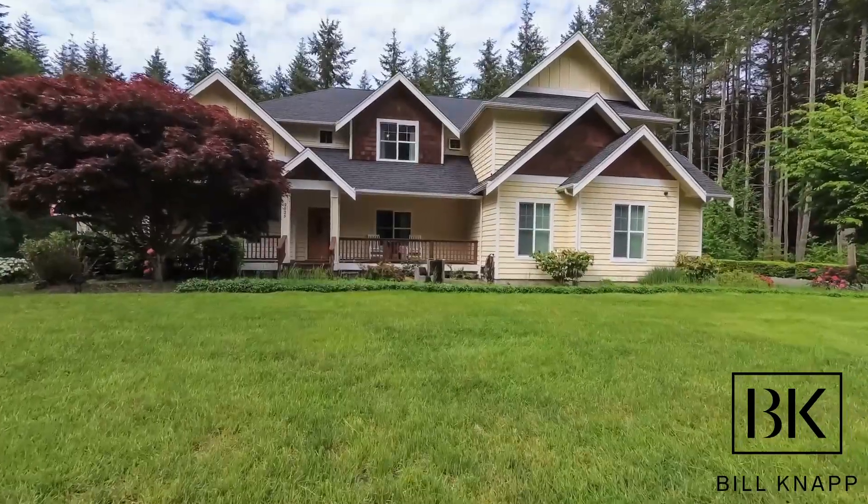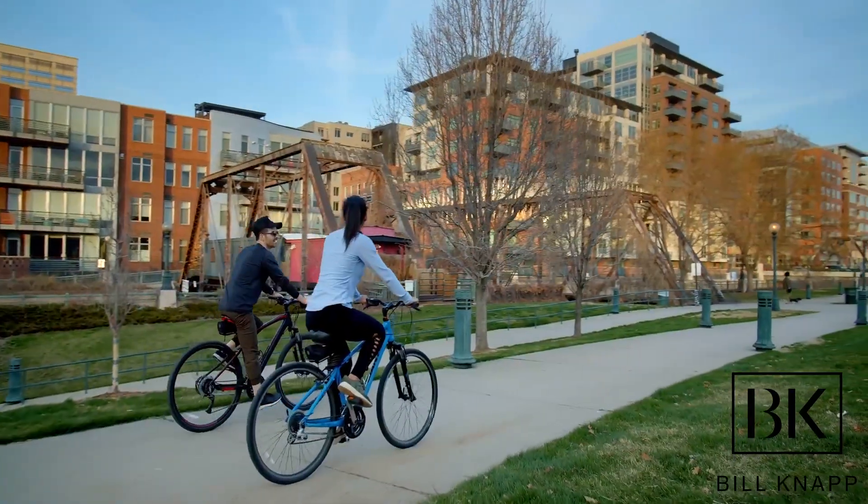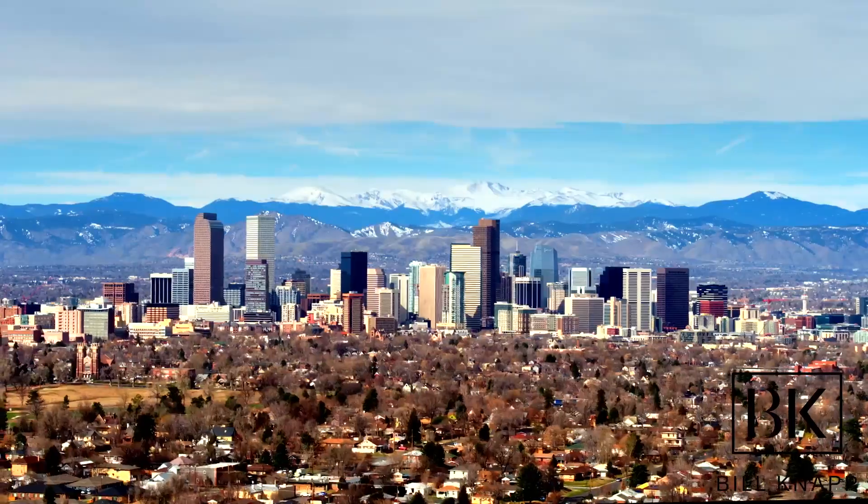Welcome to the channel. If this is your first time here, my name is Bill Knapp. I'm a residential realtor and this is my show Living in South Denver, where I cover all different kinds of topics about what it's like to buy real estate in this area, what it's like living here, parks, places, things to do — whatever it is, I'm going to try and touch on that throughout each one of my shows.